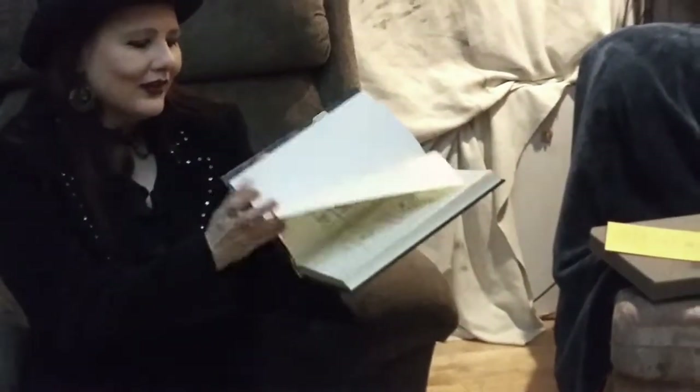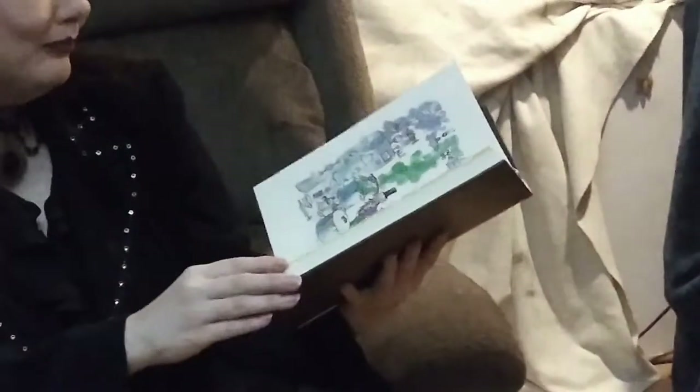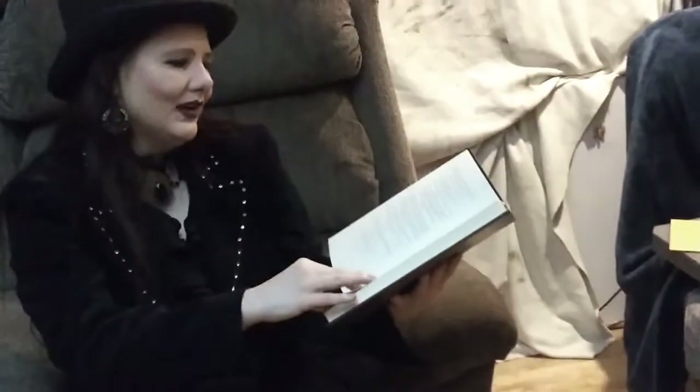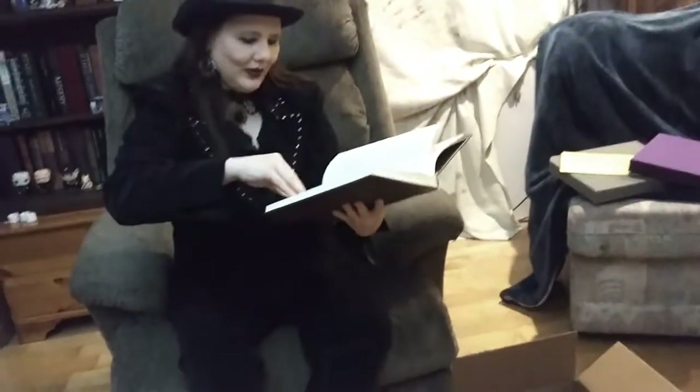This one is of course printed letterpress. Paul Suntup went all out with this one, and you'll find out why in a minute. That letterpress printing is just nice — are you able to zoom in on that? The texture is really good.